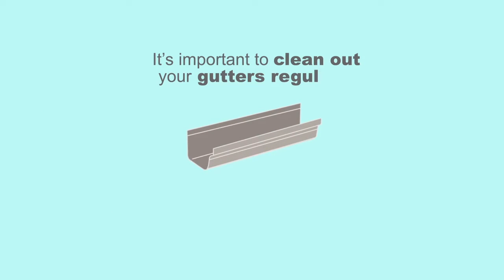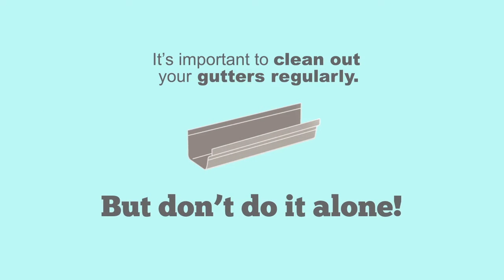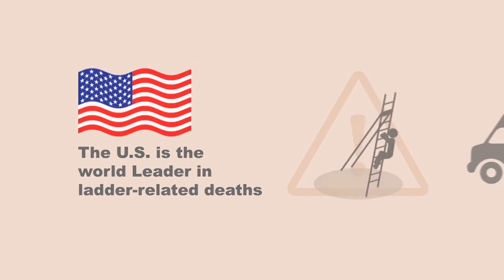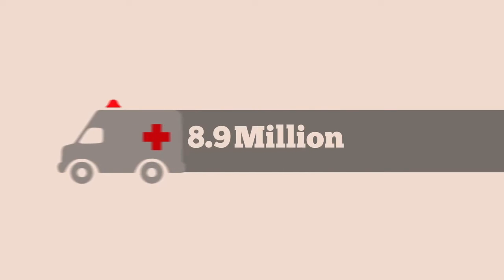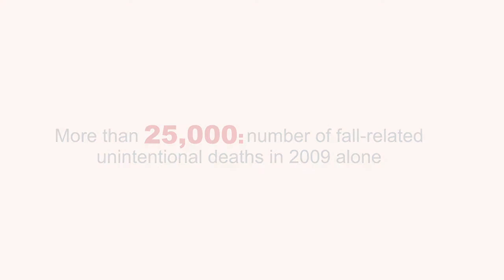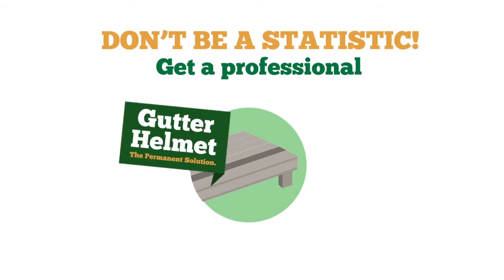It's important to clean out your gutters regularly, but don't do it alone. Did you know that the U.S. is the leader in ladder-related deaths? Over 8 million visits to the emergency room every year for fall-related injuries — 25,000 in 2009 resulted in death. But don't worry, you don't have to risk your life just to clean your gutters.